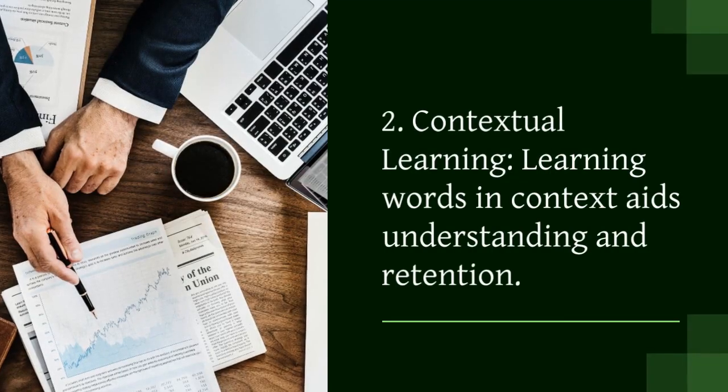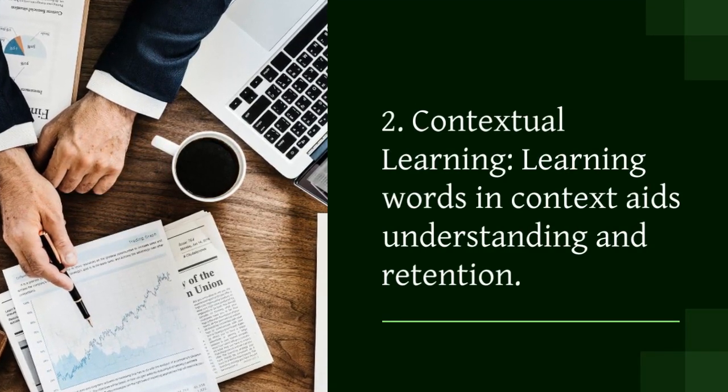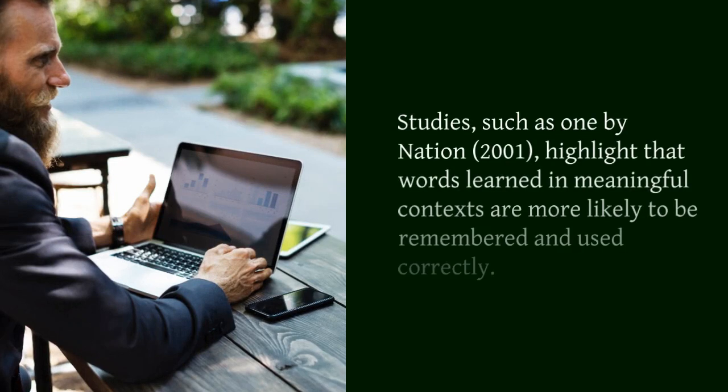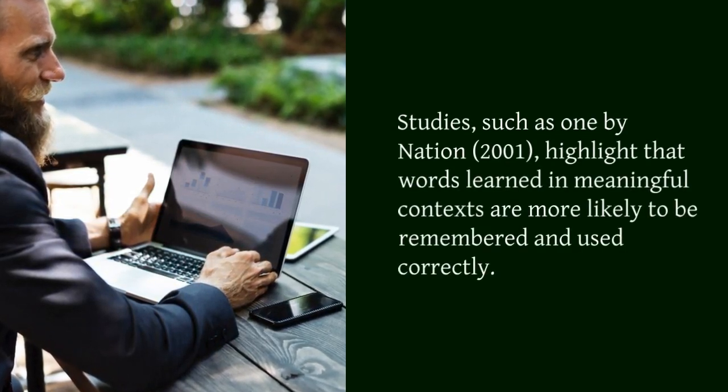2. Contextual learning. Learning words in context aids understanding and retention. Studies, such as one by Nation, 2001, highlight that words learned in meaningful contexts are more likely to be remembered and used correctly.